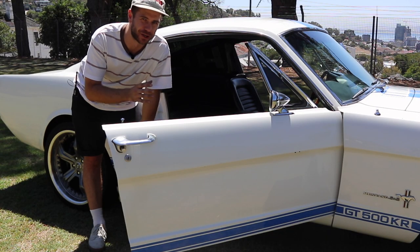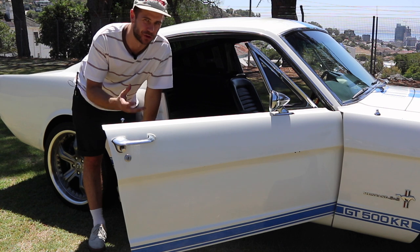Before doing the interior review, I'm going to attempt to get into the back seat of the car — seeing that it is a 2+2 after all. So let's try.